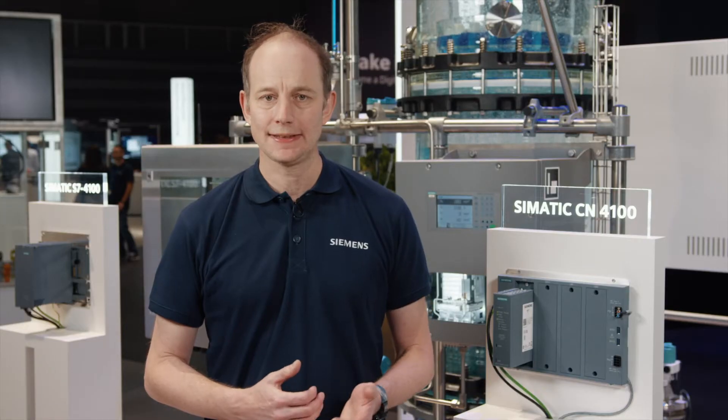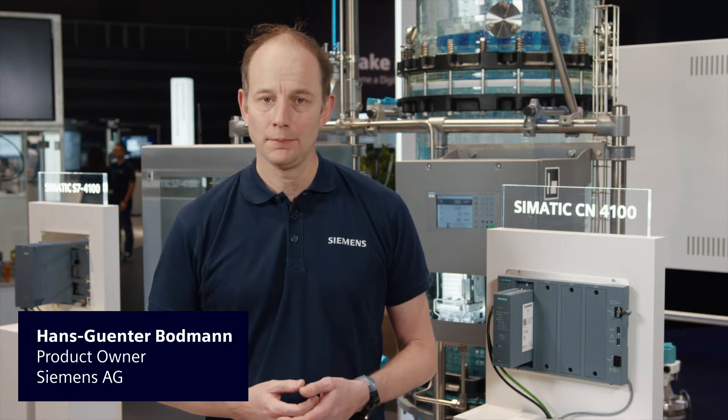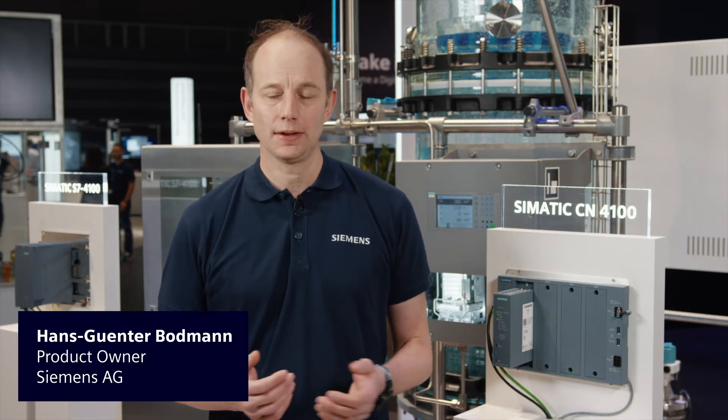Efficient plan concepts for process control systems — this is always a topic at the SPS. Welcome from Nuremberg. Siemens presents its solution for extended communication: the SIMATIC CN4100 communication node.